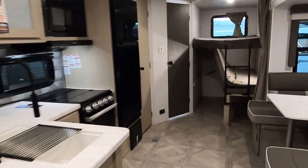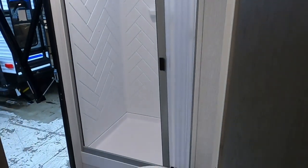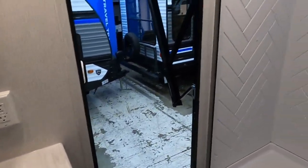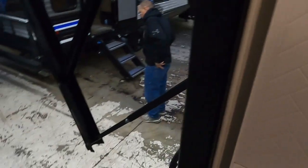What I like about this is the bathroom — you can enter the bathroom from outside. This is a decent bathroom with a fairly big shower, and you can head in and out from outside. Really cool feature.